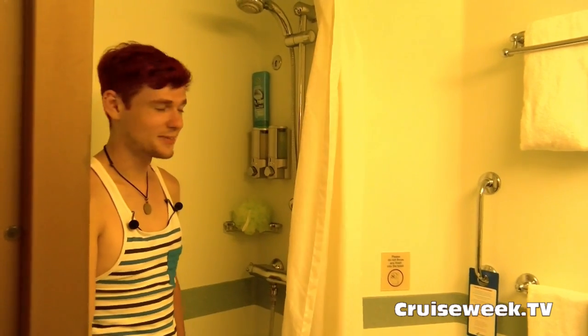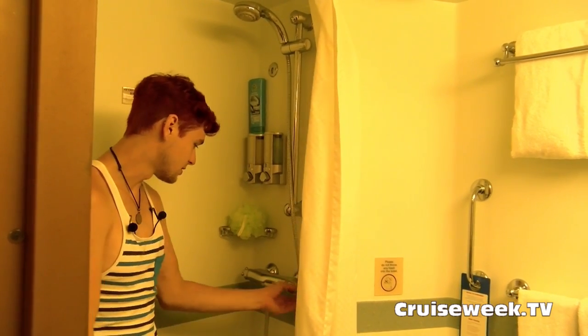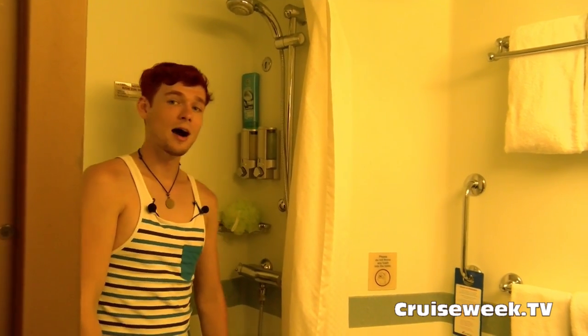These showers are pretty nice — they get pretty hot. You can rotate the temperature from 30 degrees all the way up to 50 degrees Celsius, so make sure you have your conversions down.